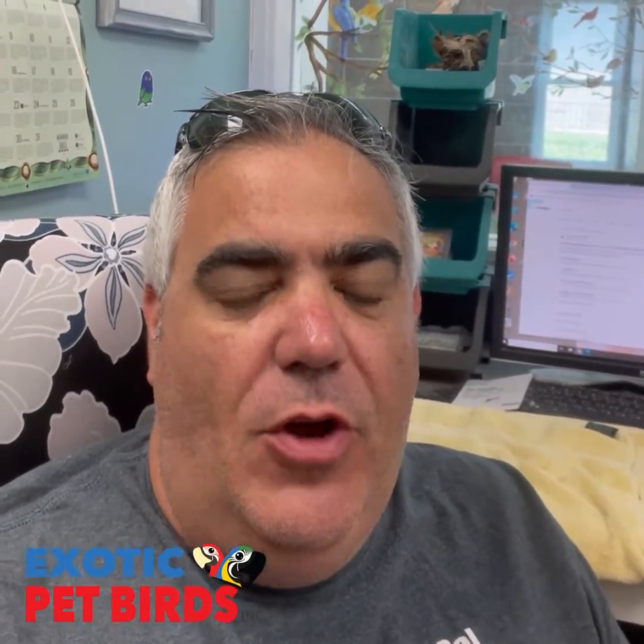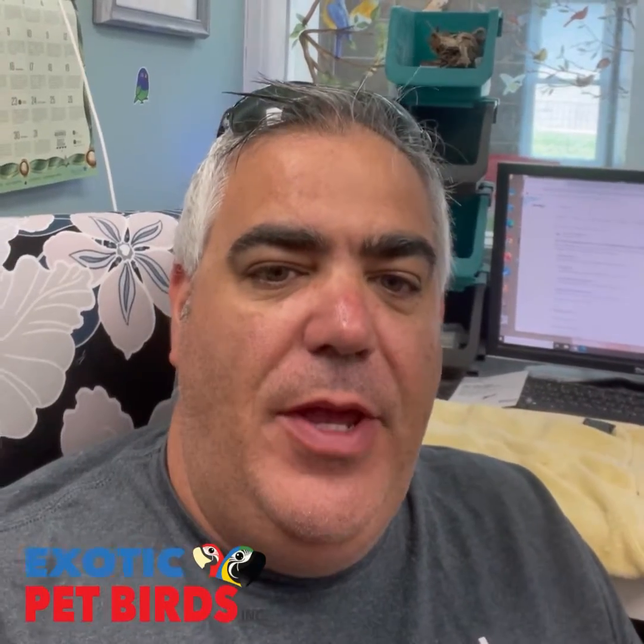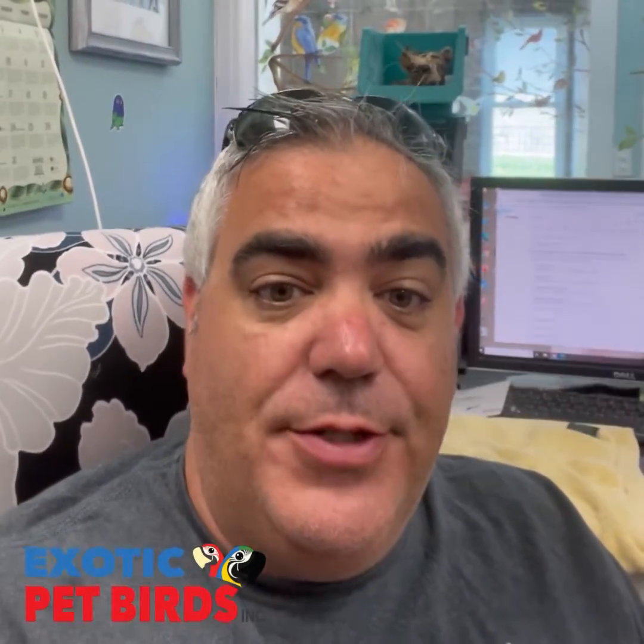Hey guys, this is Sal from Exotic Pet Birds and welcome to our nursery. Today we're gonna be doing some DNA testing, and we do blood work in this office all the time. You're gonna see me as we go through the process of DNA testing a bunch of birds. Today is going to be to find out if they are boys or girls. So enjoy the video and see how it works.